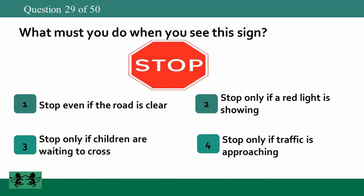What must you do when you see this sign? 1. Stop even if the road is clear. 2. Stop only if a red light is showing. 3. Stop only if children are waiting to cross. 4. Stop only if traffic is approaching. The answer is 1: stop even if the road is clear.